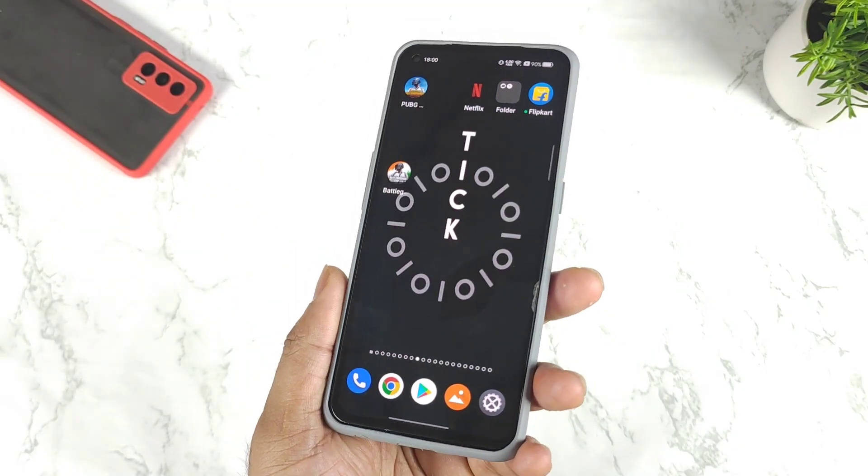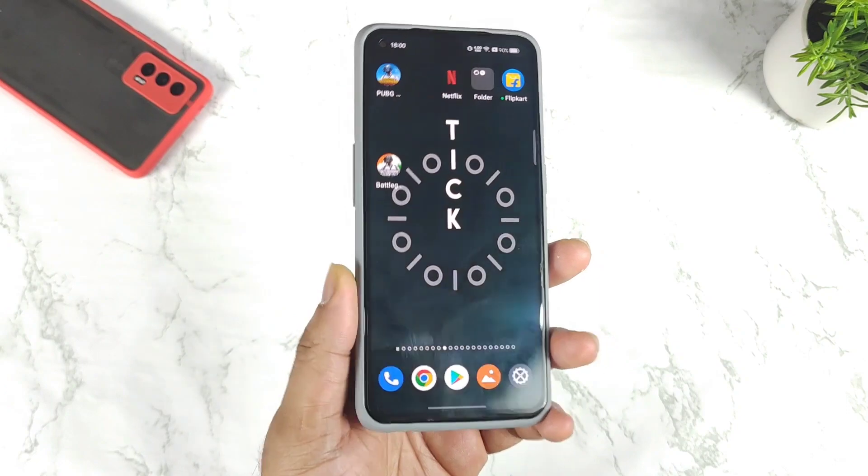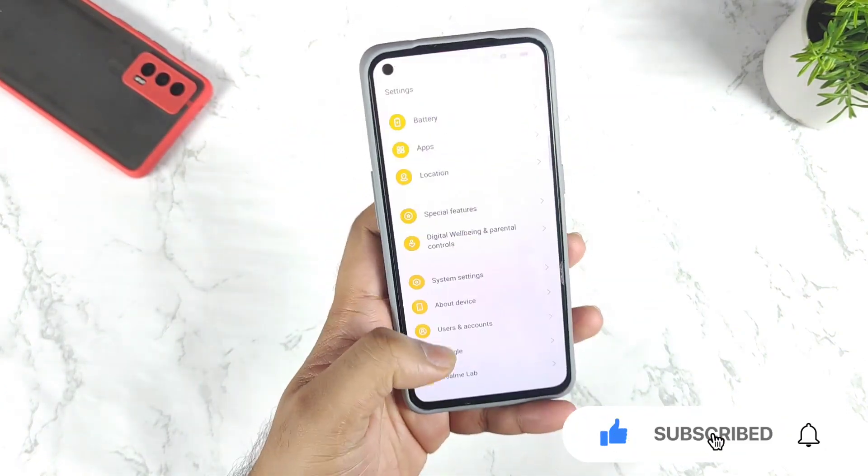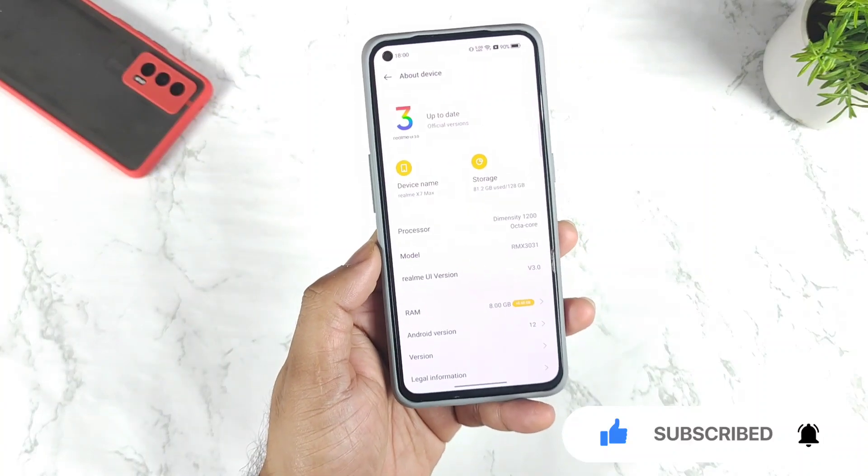Hi trainers, welcome back to my channel SaiTaker. In this video I am going to demonstrate whether the Realme X7 Max device actually supports Netflix HDR after the Realme UI stable update or not.